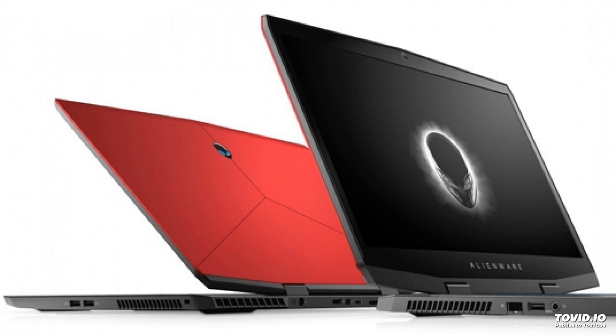At CES 2019 in Las Vegas, Nevada, USA, Dell introduced the Alienware M17 gaming laptop. The announcement took place at the Consumer Electronics Exhibition CES 2019. The laptop is equipped with a 17.3-inch display with a refresh rate of 60Hz.